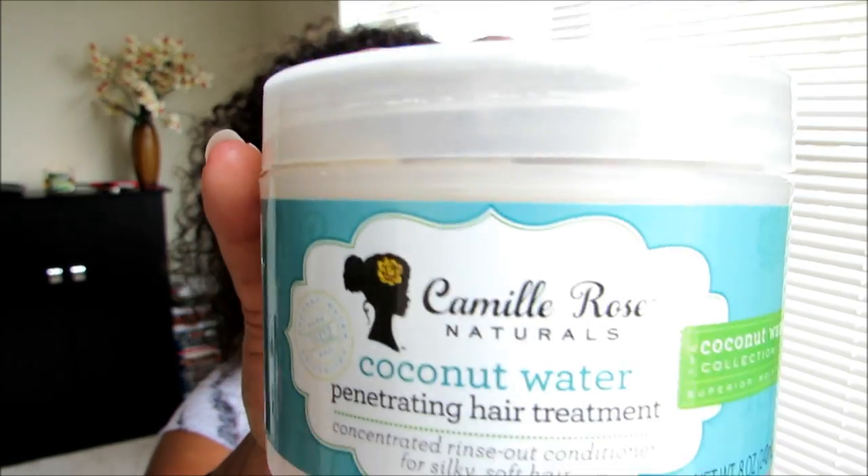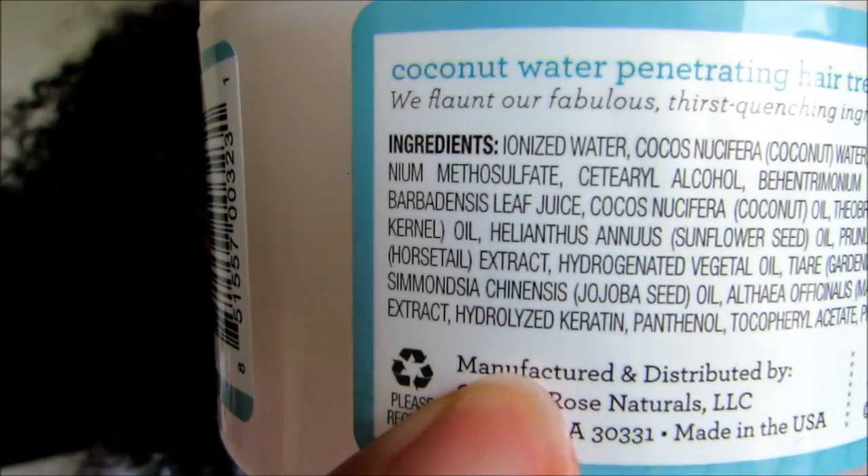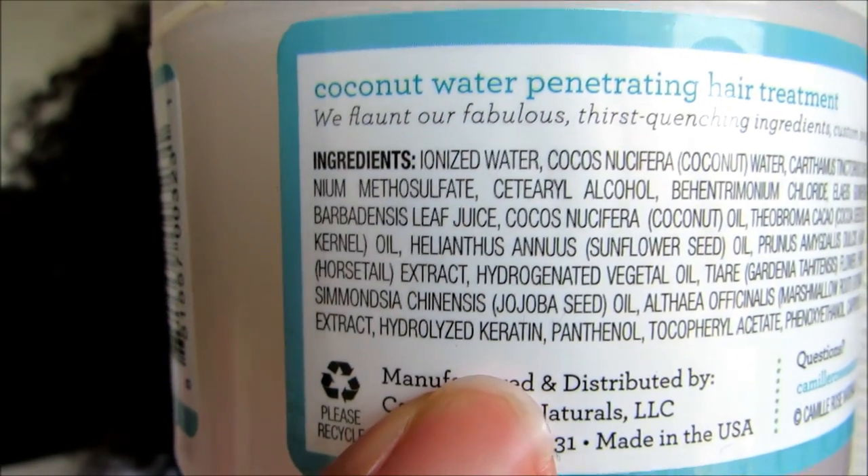My favorite of the two is the deep conditioner — though down on the label it says rinse-out. I'll put the ingredients on screen so you can see them, but I do want to make you aware that at the bottom of the ingredient list there is some hydrolyzed keratin. So if you're protein-sensitive, be aware. It is at the bottom of the list so it's relatively light.